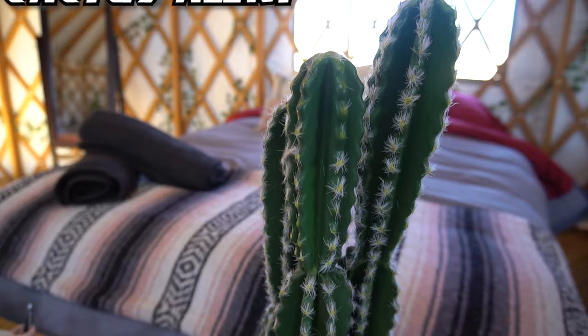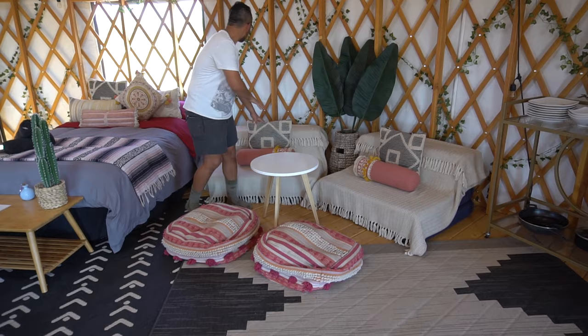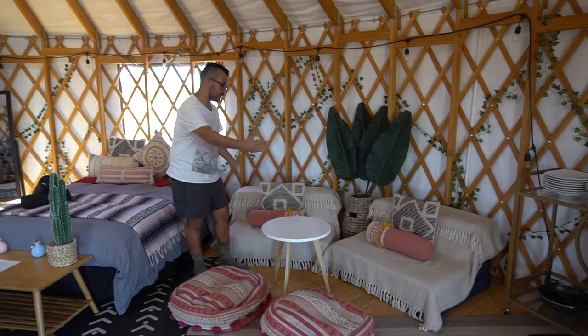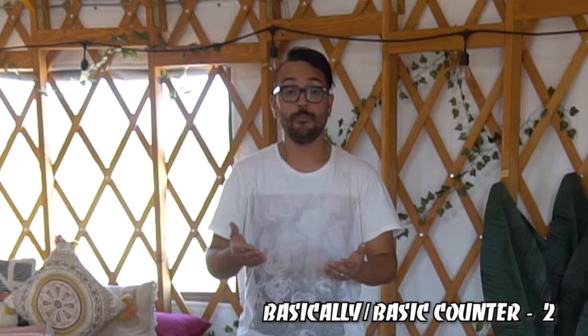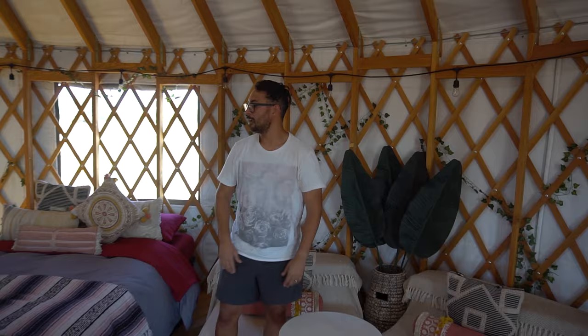We've got our cactus here — 100% real, don't touch it, don't lick it or you'll cut yourself. And we have more real plants placed throughout the entire yurt. Then we have our little cozy spot — these are actually memory foam mattresses that fold out, and they can be pushed together if it's a couple or single. Basically, we can sleep eight people in here: two people in each bed and then two on the floor.